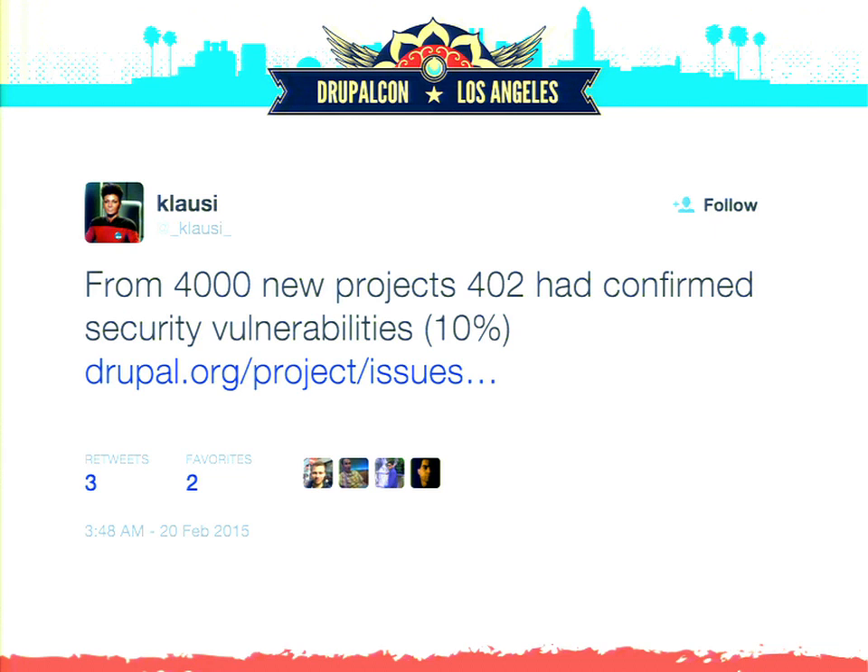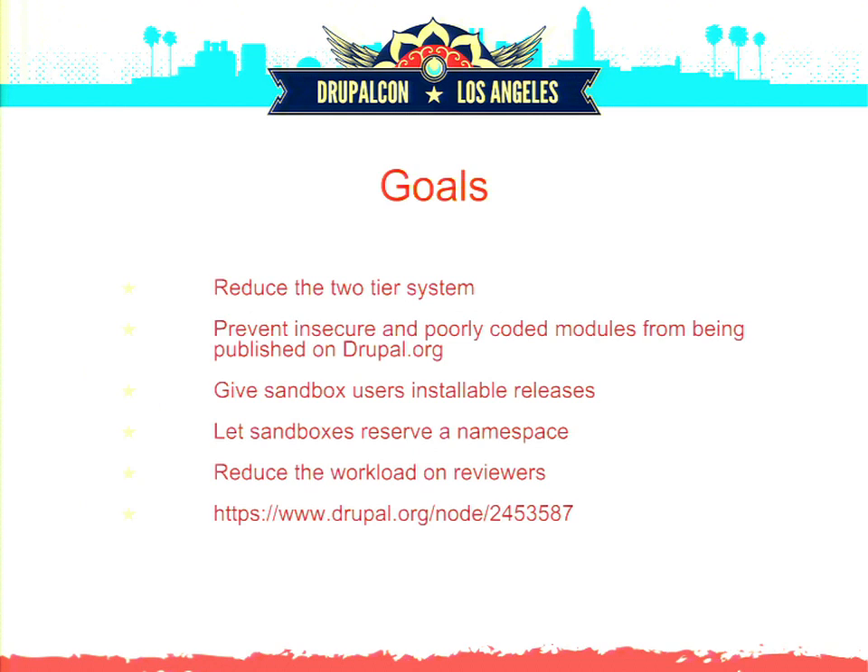There's been this pain point, and we've tried to find a process to address it. We've got some goals, but this is a step in the right direction — it's not going to solve all the problems, but it'll get us there. There was a lot of discussion posted online; that link at the bottom is node 2453587 where the full policy is written out. There was a large community discussion about what people liked or didn't like, so feel free to review it and add more comments.